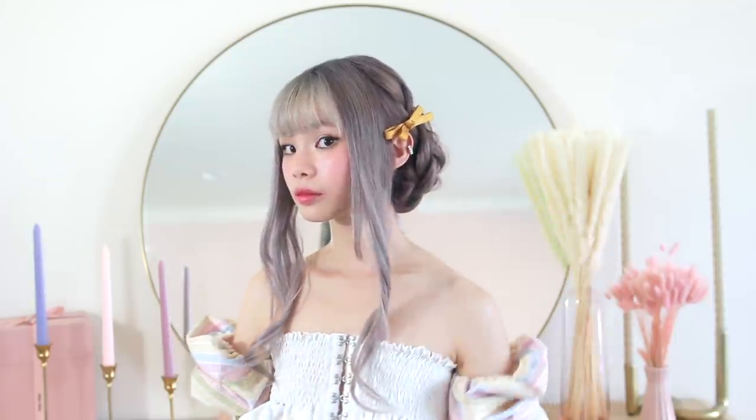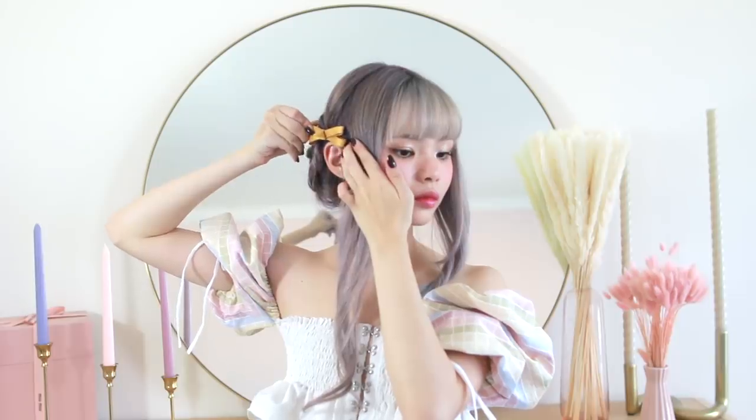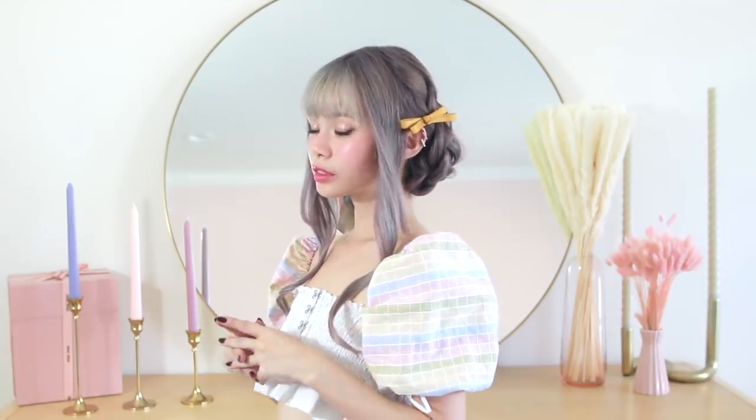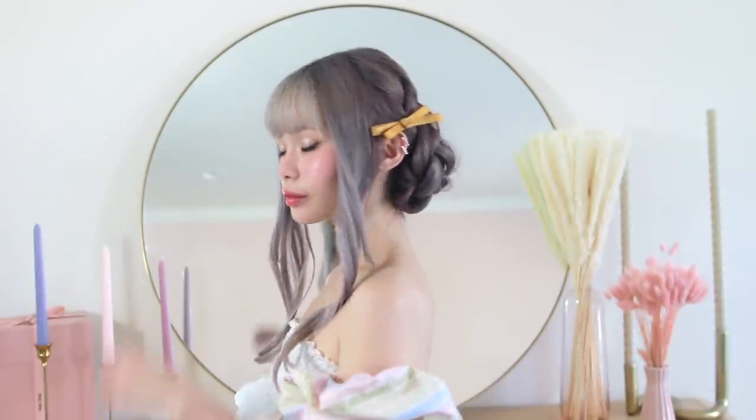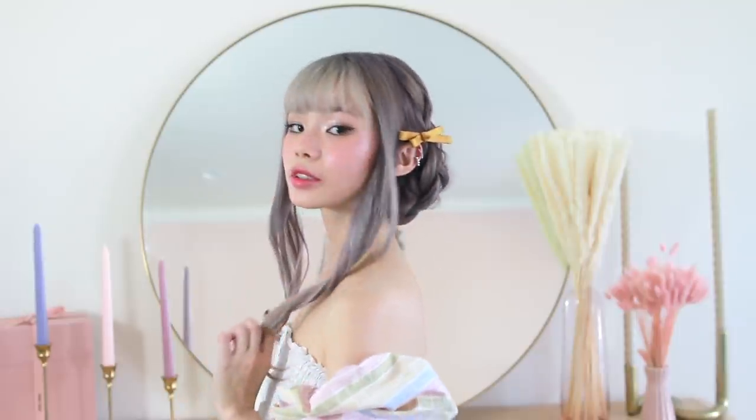Luckily I had some yellow ribbon clips that matched this hairstyle perfectly, so I'm just inserting these above my ear on each side to complete this look. I have to say, I think this is a pretty spot-on replica of Tomoyo's hairstyle and I'm really happy with how it turned out. It's really, really romantic.